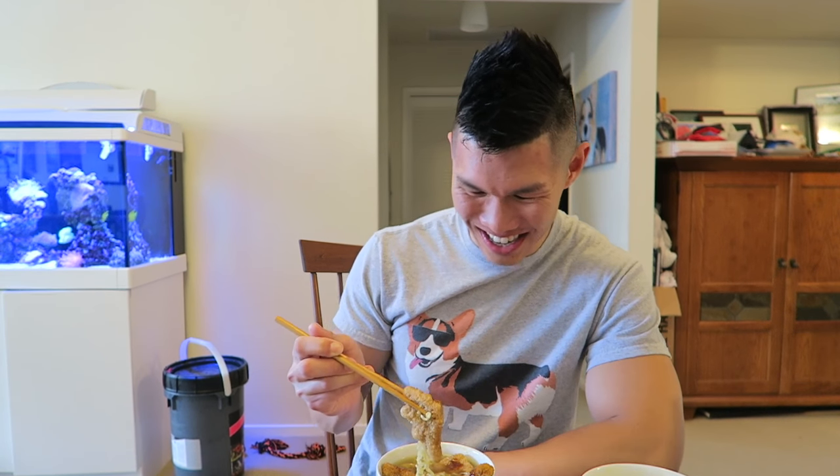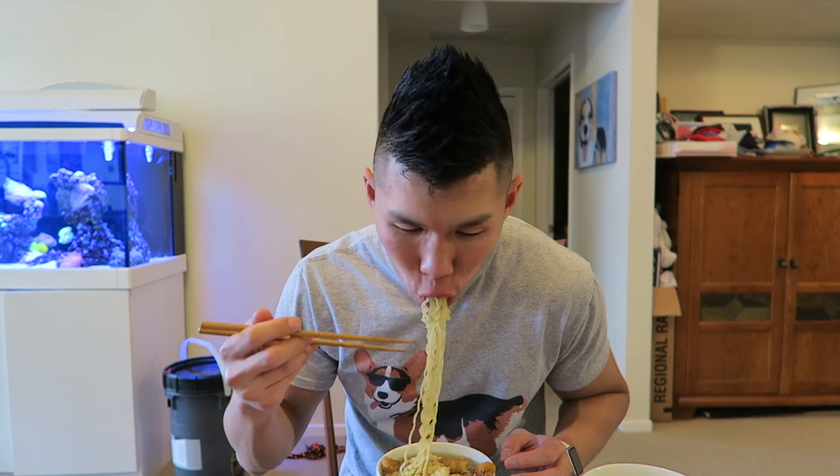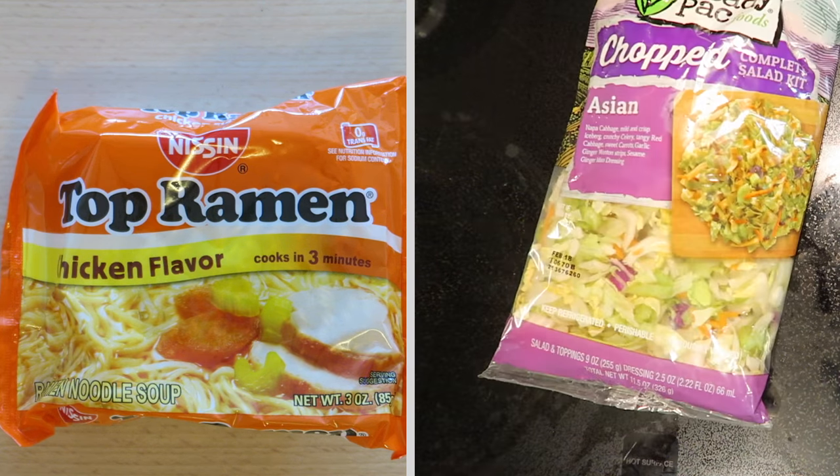Ramen and dino nuggets and katsu sauce. It's not bad — college Asian kid's version of chicken katsu. The chicken nuggets definitely got super soggy really fast. The katsu sauce, which is kind of like a sweet barbecue sauce, tastes pretty good with the ramen. If you can get over the fact that this looks pretty disgusting, for chicken dino ramen I would give an eight.